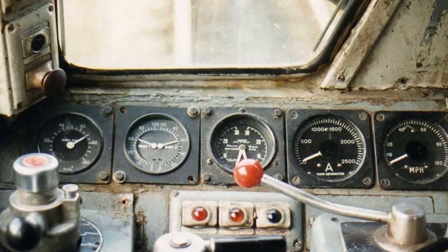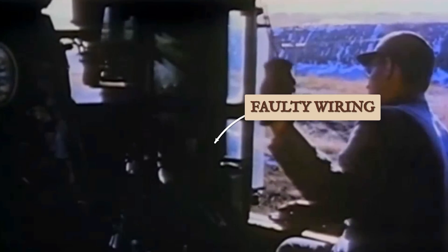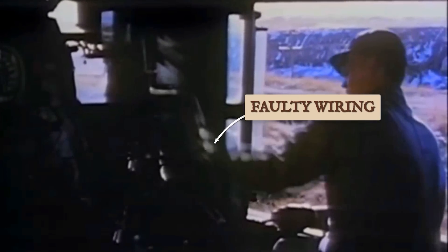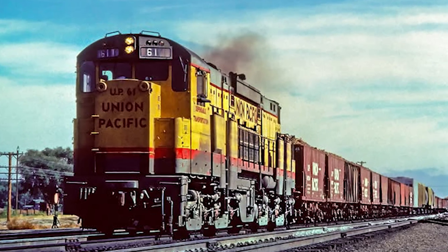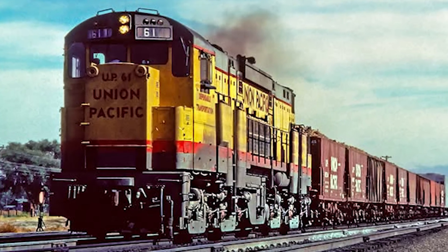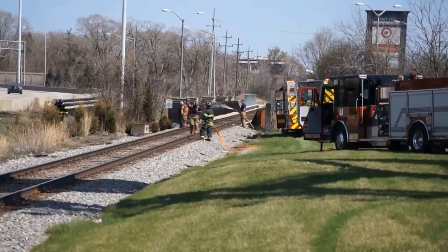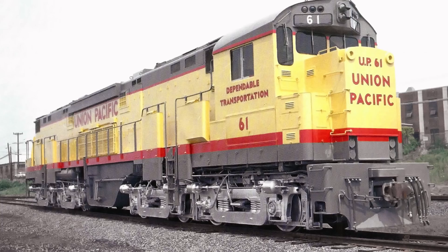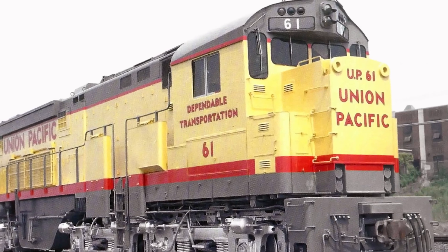The engineer opens the throttle, the units start pulling. Somewhere around the first stage of electrical transition, according to crew and shop floor accounts, the electrical cabinet doors on all three units blew open at once. Flames and sparks were seen coming from the lower panels, and grass along the right-of-way caught fire. The whole consist grinds to a halt, and a switcher has to be sent out to tow the wreckage back to the yard.